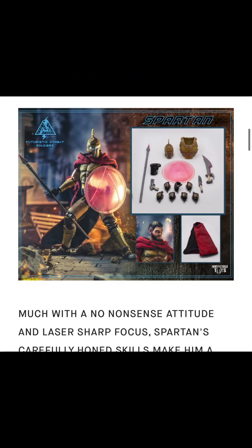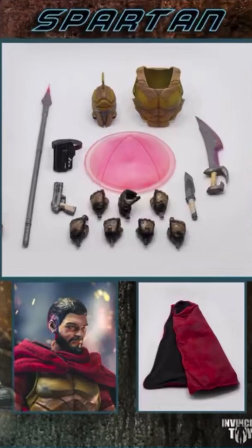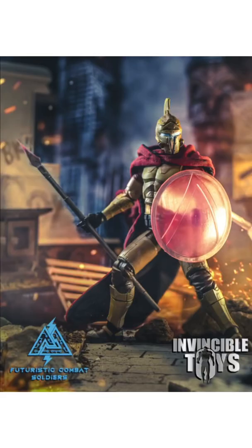The third figure is Spartan. There's his weapons and everything he comes with — shield, spear, guns — and you got the armor as well on him. I like that mask on his face too. Interesting, the Spartan coming with a gun.